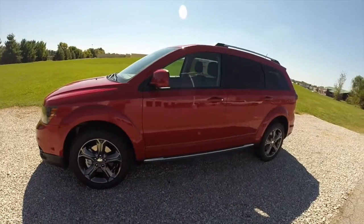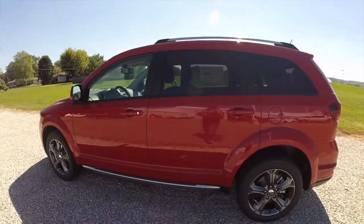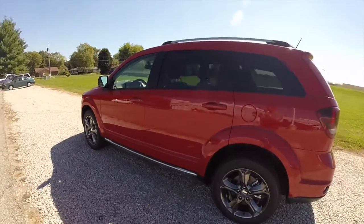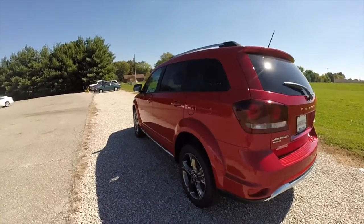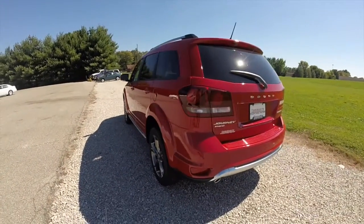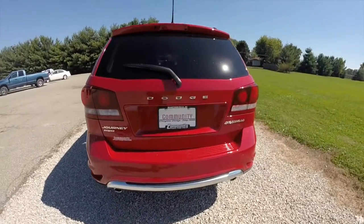This vehicle is painted in Redline 2 pearl coat, has the black leather seats with the sport mesh inserts. It is powered by a 3.6 liter V6 engine with a 6-speed automatic transmission, and as stated before this is an all-wheel drive.